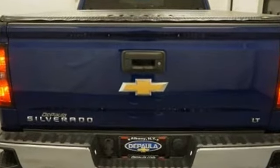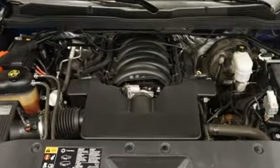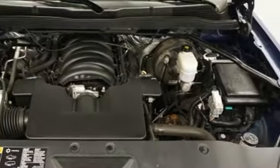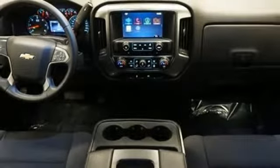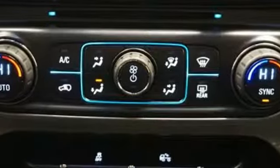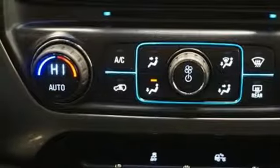External memory control, power heated mirrors, dual zone climate control, remote engine start, leather steering wheel, automatic transmission, trailer brake controller, electronic shift on the fly, and V8 engine.